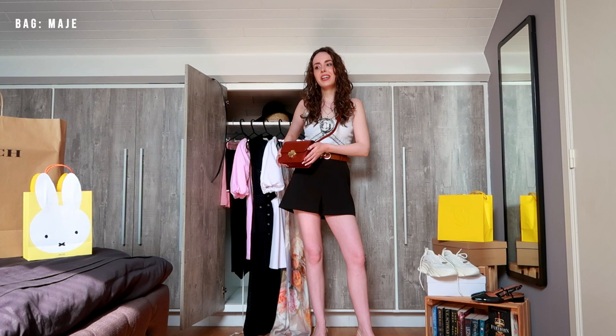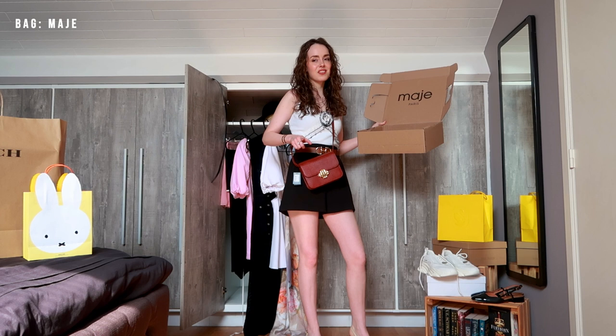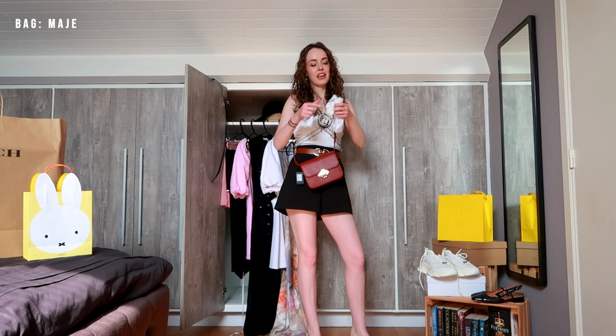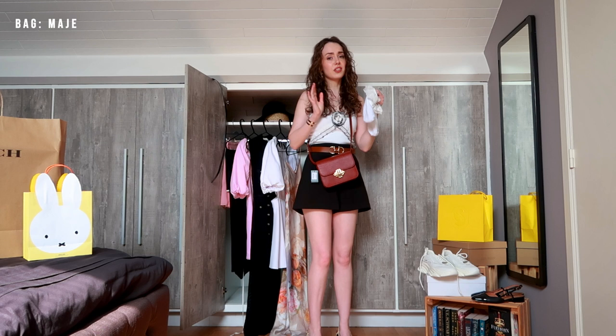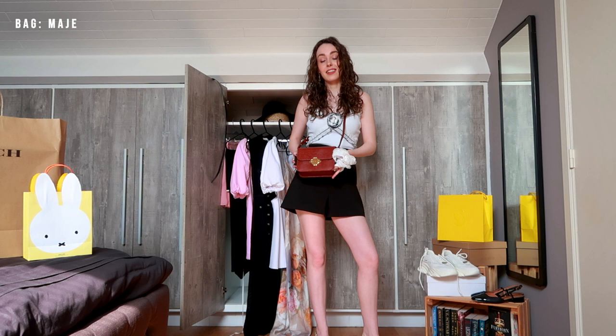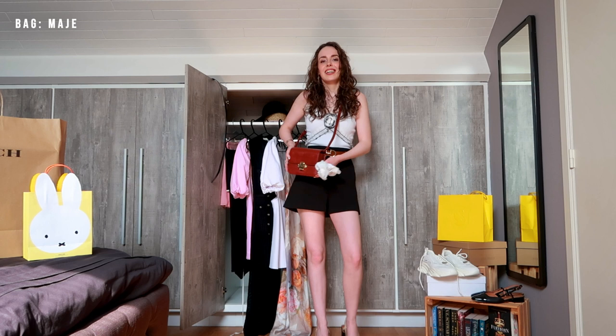Maje was doing a sale on their website — if you bought two items you get 30% off. I'd been looking at this bag since the start of the year and didn't want to pay full price. So I looked up the cheapest item on the website, which were frilly socks. So I ordered some bougie frilly socks — they're incredibly soft and comfortable by the way. And I got a really nice discount on the bag. They also have this in a fleshy green color, which is also really beautiful and would make a summer outfit really pop. But yeah, this is a really timeless piece and I love it.